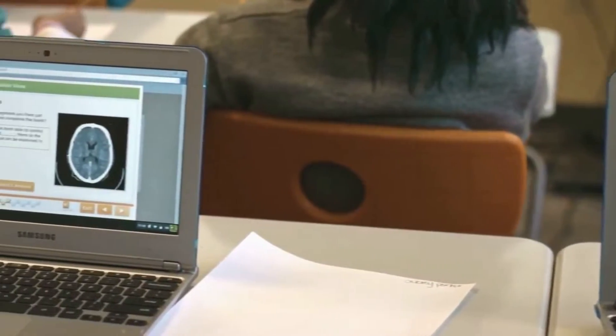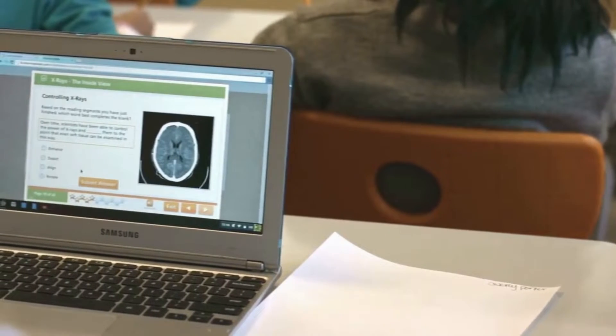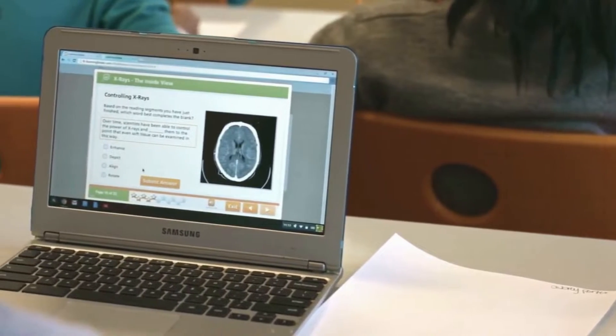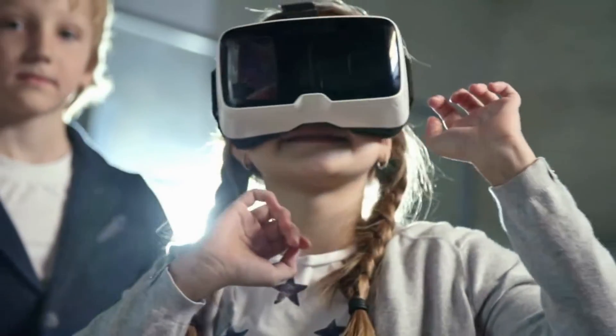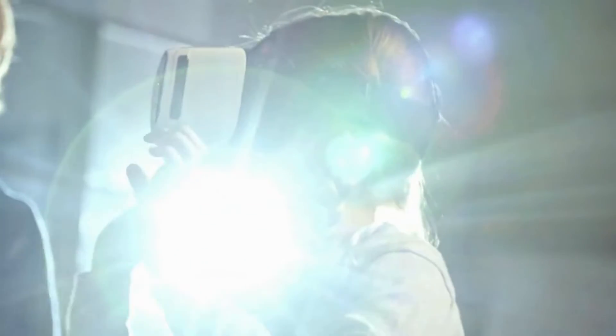That is why LearningBlade was created to address this awareness and interest gap. Since students don't understand STEM and computer science careers, they can't visualize themselves in these jobs. How do we change that perception?